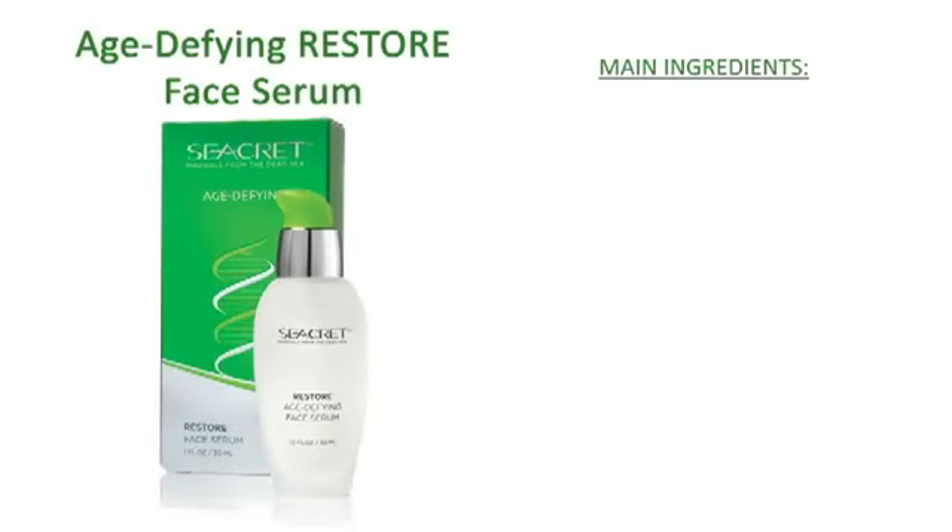Restore your youthful, beautiful skin hidden by years of environmental damage and aging. Restore Age Defying Face Serum with unique peptides brings out your natural, youthful look, nourishes your skin with a proper balance of natural oils, and replenishes moisture for a smooth, supple look and feel. Great for all skin types, Restore Face Serum can be used daily, morning and night.